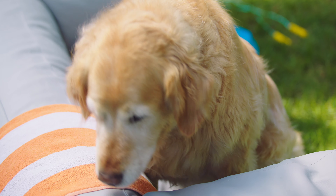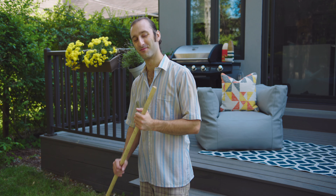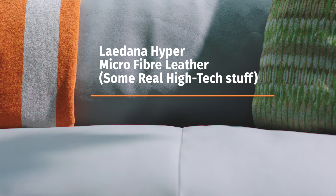The cover is also scratch-proof, so you can rest easy knowing your pets can use the sofa as much as they want. It looks and feels like leather, but its hyperfiber layer is extra tough. Just imagine that underneath the leather-like surface, it's like the sofa is wearing armor.